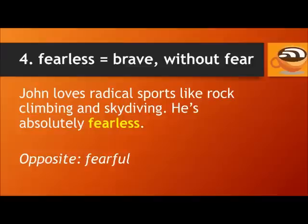Number four: Fearless. The word fearless means brave, completely without fear. For example, John loves radical sports like rock climbing and skydiving — he's absolutely fearless. The opposite of fearless is fearful.